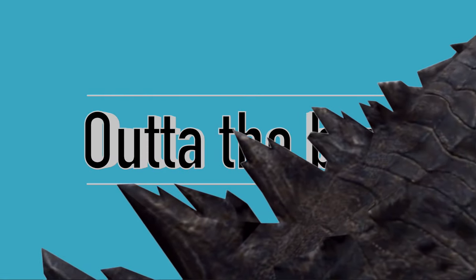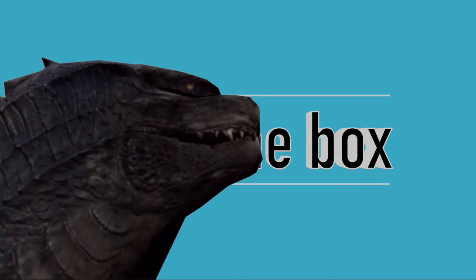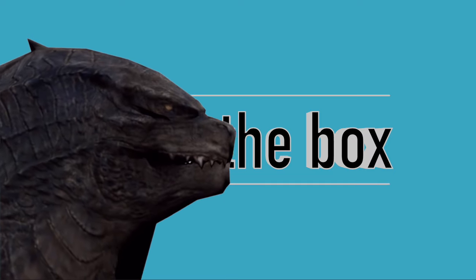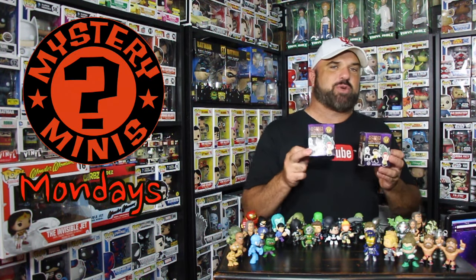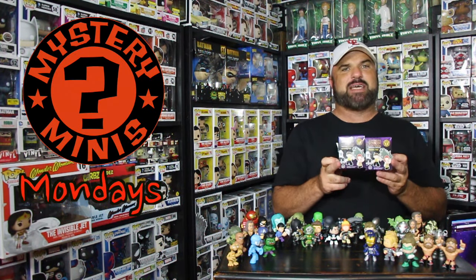It is time for another episode of Mystery Minis Monday, in which every Monday we unbox a Mystery Mini.